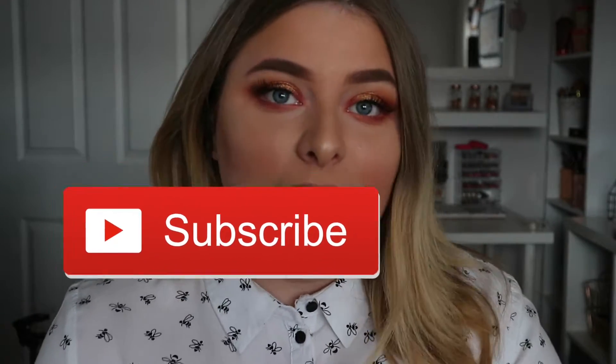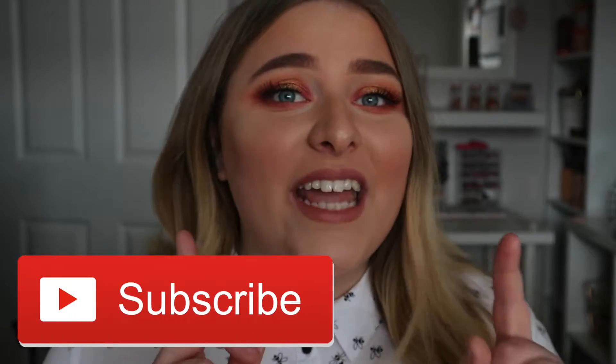Hi everyone and welcome back. If you're wondering why I'm in the same outfit and makeup, it's because I'm pre-filming a bunch of videos. For today's video I'm going to be talking you through some of my best liquid lipsticks I've ever tried. If you would like a part two of the worst liquid lipsticks I've tried, make sure you comment down below.